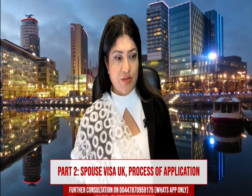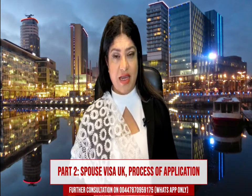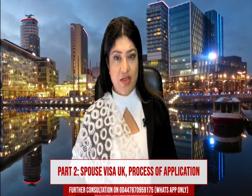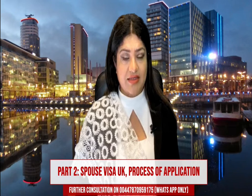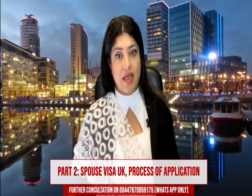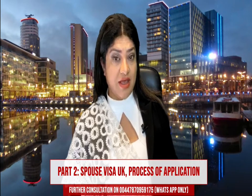The UK Spouse Visa application can take a minimum of three weeks and a maximum of 12 weeks. The entry clearance officer can take anywhere from three to twelve weeks to process your application and give you a decision.